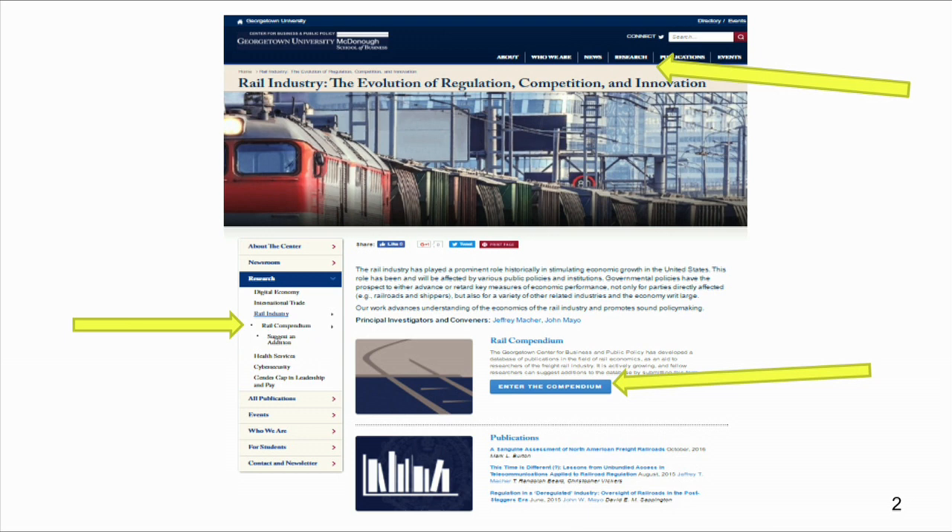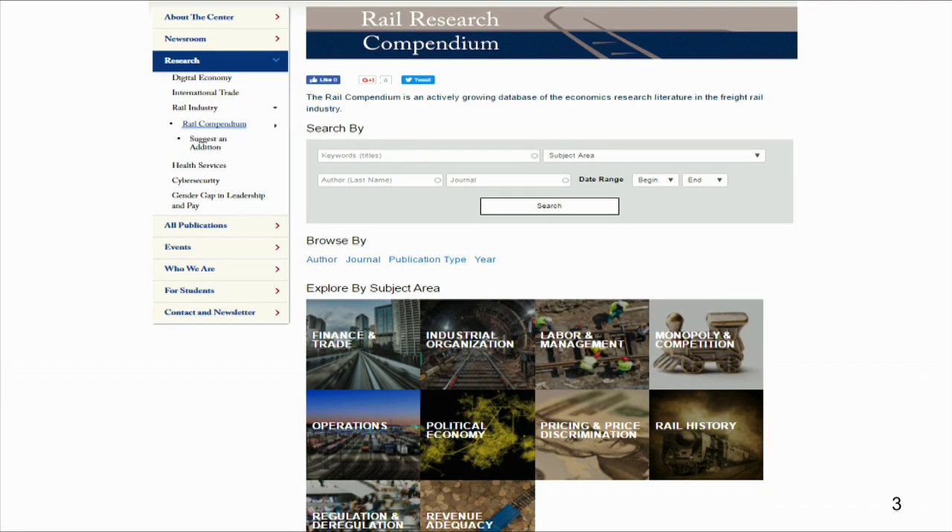I am a creature of simplicity, so the big blue button really sticks out to me — that's where I click. If you click there, you will notice a beautiful interface. The algorithm behind it that you can't see is probably even more beautiful. It allows you to search by keyword, subject area, author last name, published dates, journal, or any combination of those.